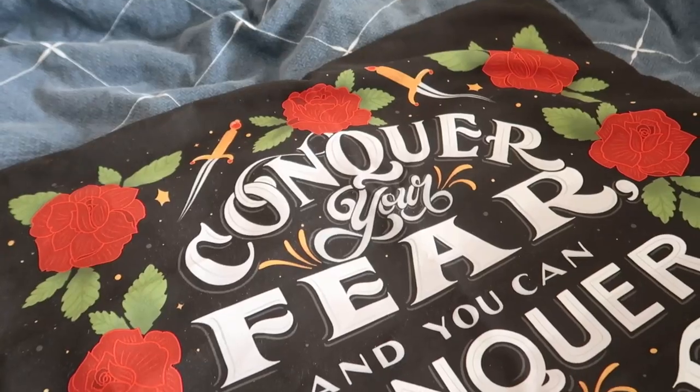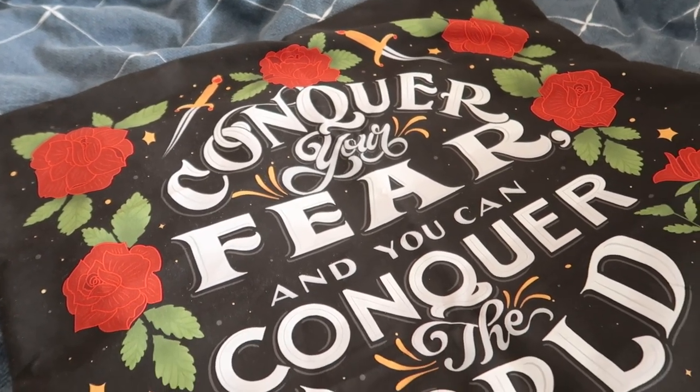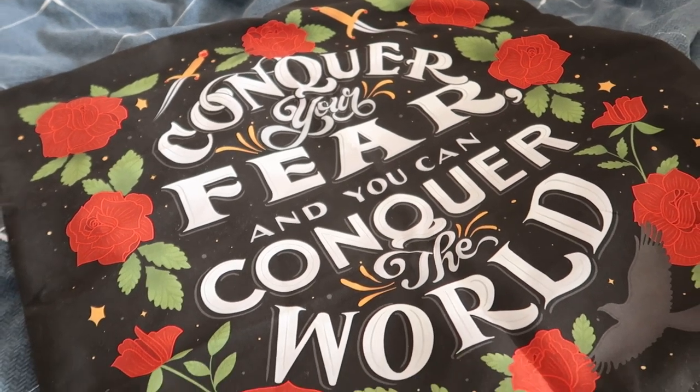It feels soft — oh, it's a pillowcase! It says 'conquer your fear and you can conquer the world.' I absolutely adore the hand lettering and the design of this one. It looks so pretty.